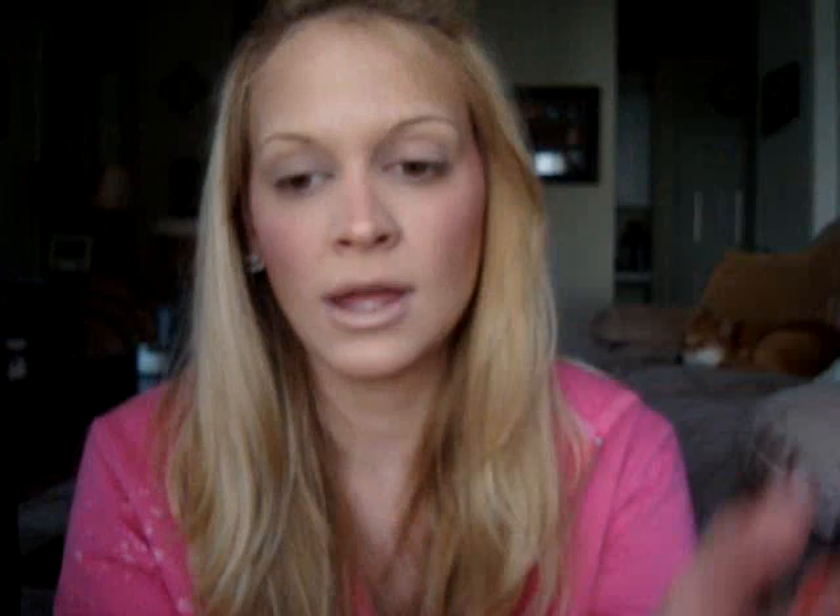Now I have the lip liner applied and I'm going to apply my lipstick — the MAC Viva Glam Lady Gaga 2. It's a really nice creamy beige nude and it goes beautifully over that pale pink undertone lip liner. Now I'm going to show you guys the eye look I've been doing the most this month.